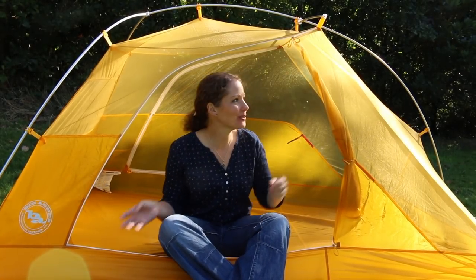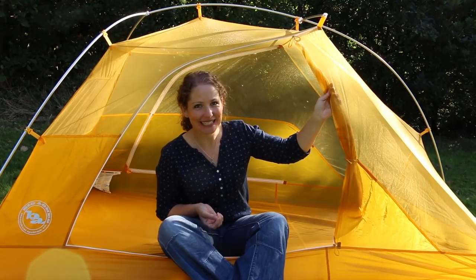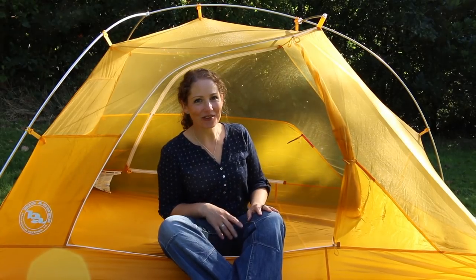The tent is made out of a breathable nylon ripstop fabric and also a polyester mesh, and this is one of the reasons why I actually chose this tent. The idea of being able to lie in your tent on a clear night when it's not raining and look up at the stars is something I just can't wait to start doing.